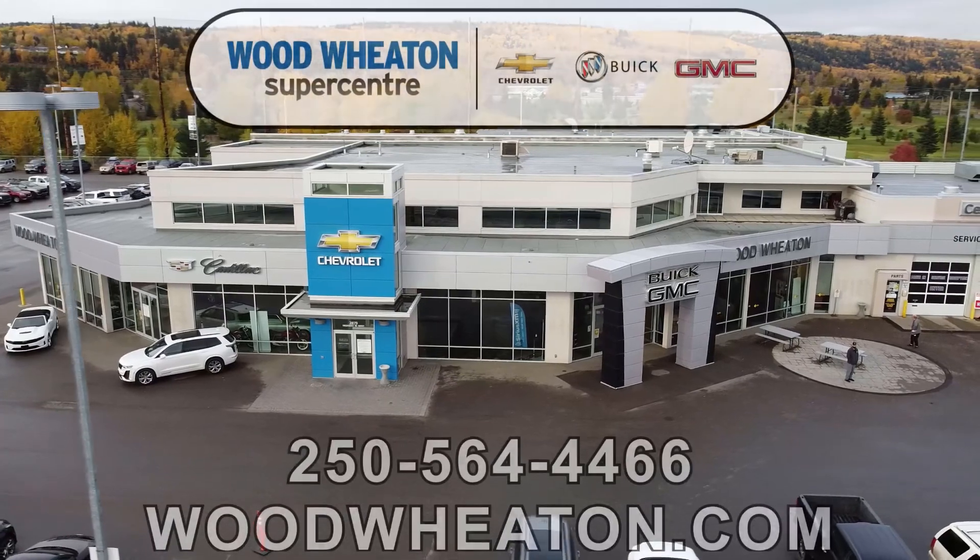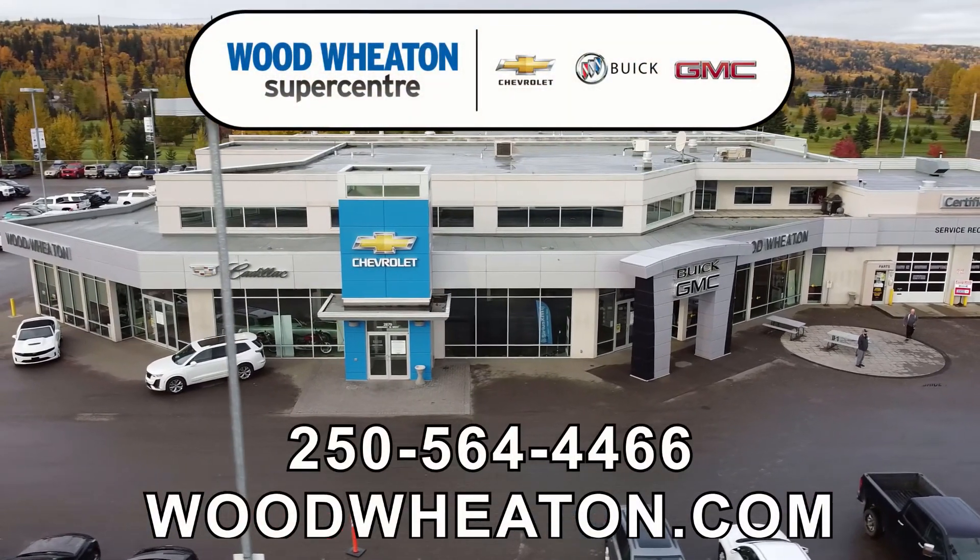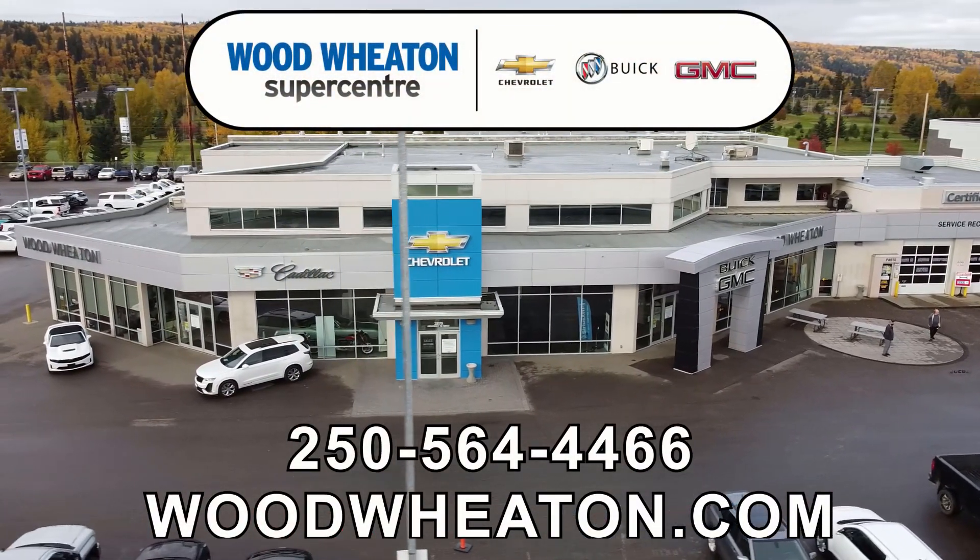If you have any questions about this ride or any of our other used vehicles, you can always reach us at the number below or check us out online.